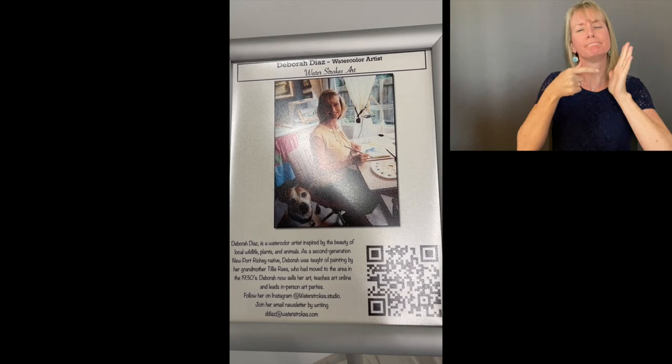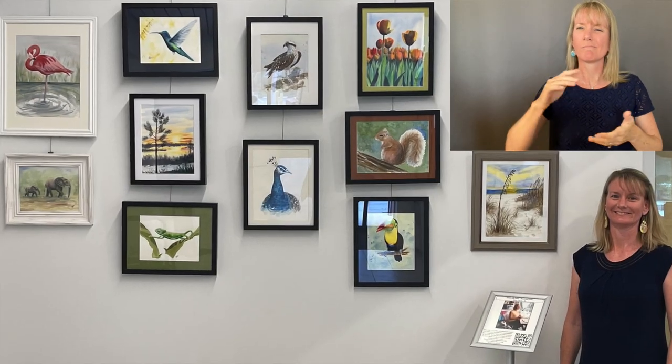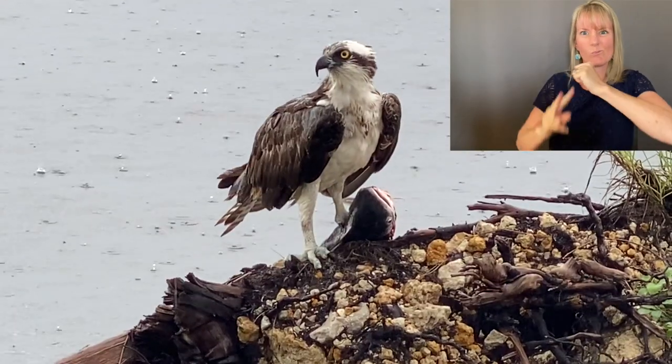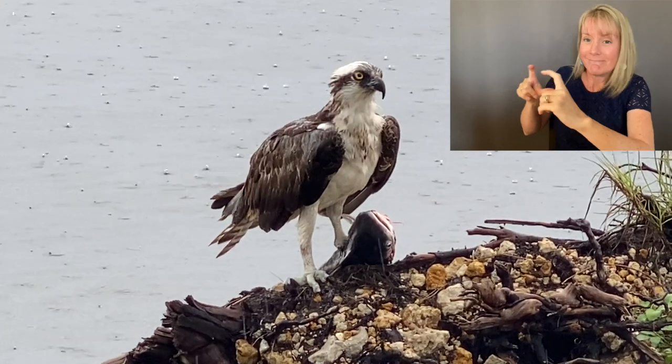I'd like to show you a little bit about the inspiration behind some of these paintings. For example, this osprey — I saw him in Clearwater when we were going across the bridge, and I stopped and got some nice pictures of him.